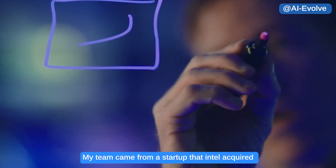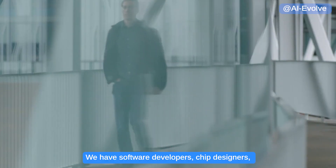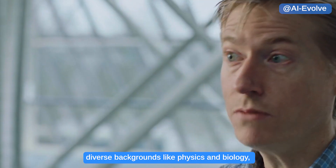My team came from a startup that Intel acquired, applying research relating to asynchronous design. We have software developers, chip designers, architects, and algorithms researchers that come from diverse backgrounds like physics, biology, and even chemistry.